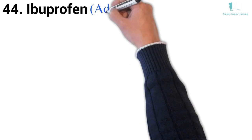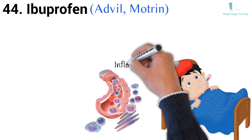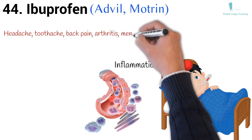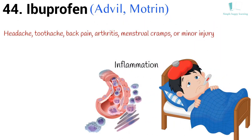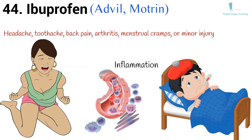44. Generic name: Ibuprofen. Brand names: Advil, Motrin. Ibuprofen is used to reduce fever and treat pain or inflammation caused by many conditions, such as headache, toothache, back pain, arthritis, menstrual cramps, or minor injury. Ibuprofen is used in adults and children who are at least 6 months old.